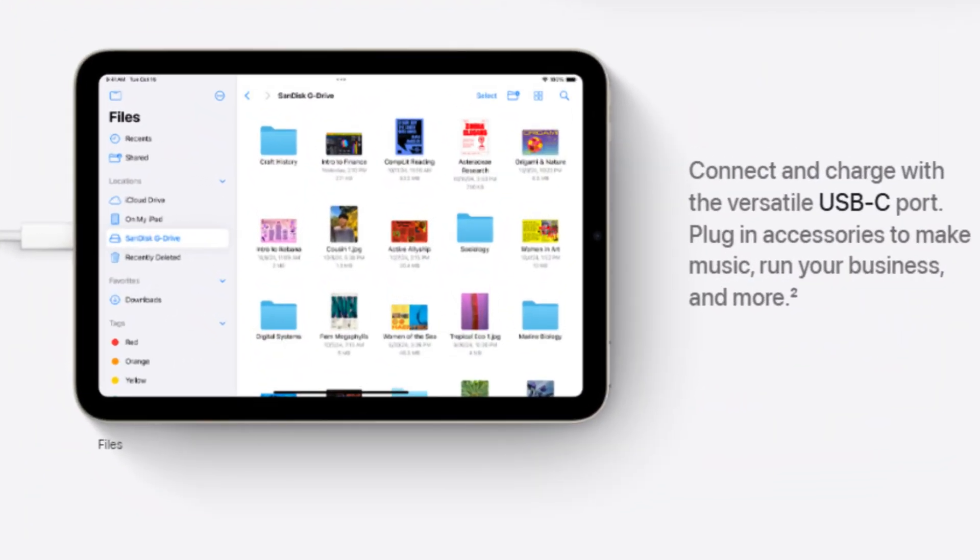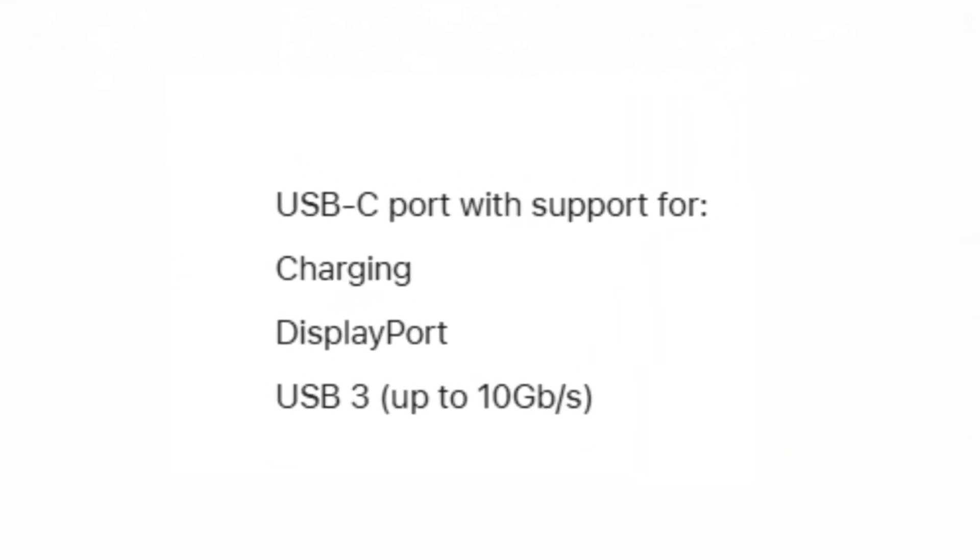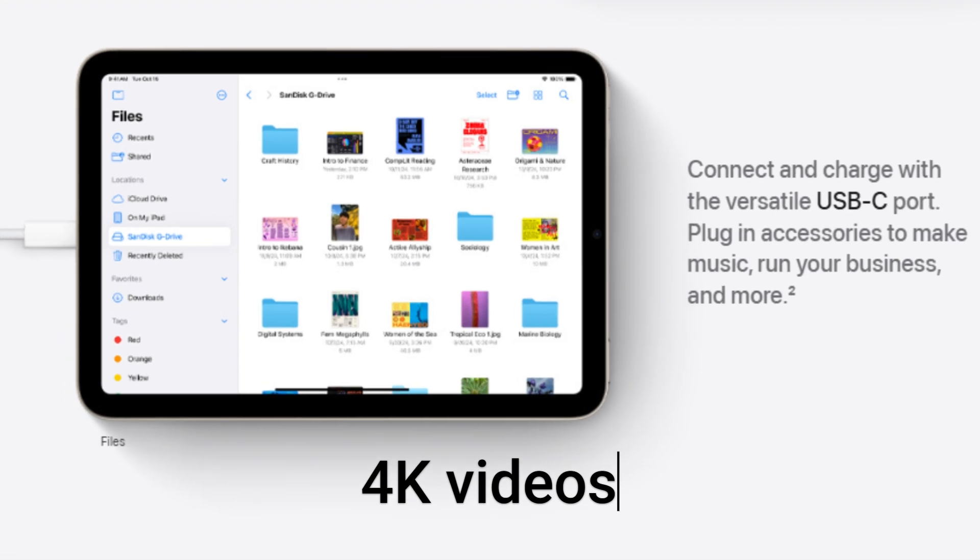The iPad Mini 7 doubles down on connectivity with an upgraded USB-C port supporting 10 gigabits per second data transfer speeds, twice as fast as its predecessor. This makes transferring large files, like 4K videos or high-res photos, noticeably faster, especially for creative professionals.